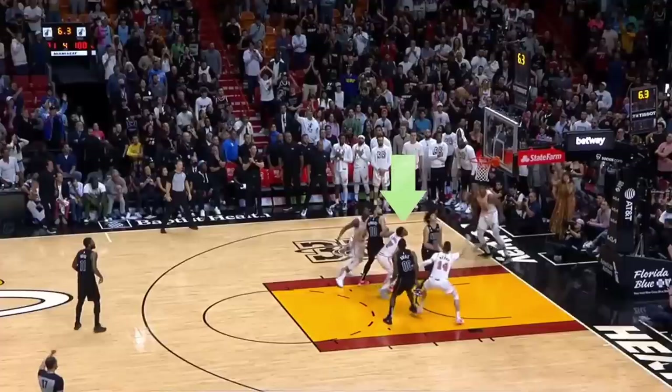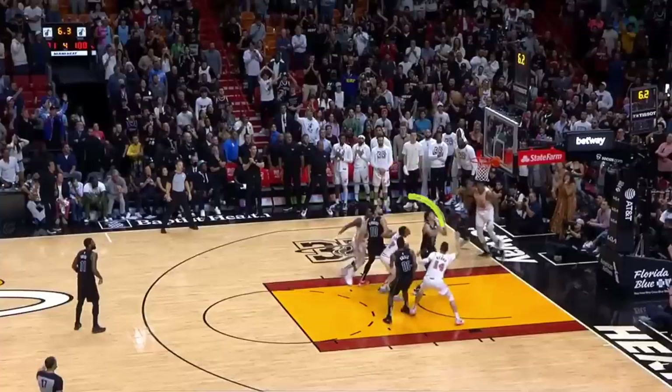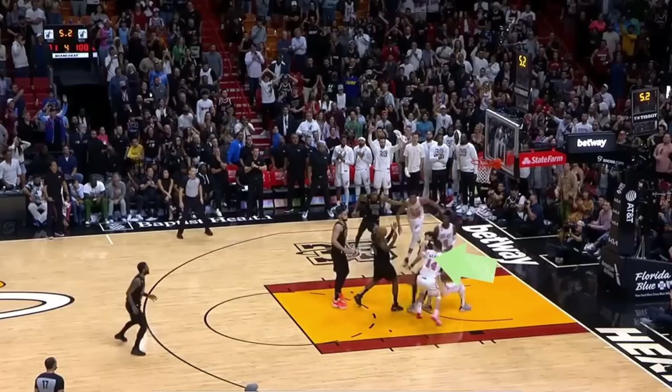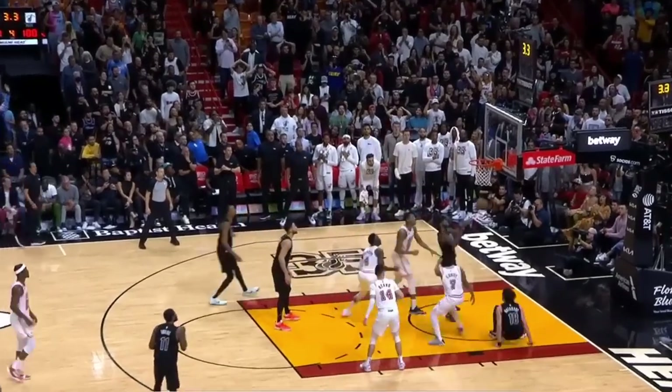Larceny commences when an over-the-back foul on Lowry becomes one of the game's many 50-50 no-calls, but Hiro's also concerned with Watanabe while that happens, freeing up Royce to make his second put-back game winner of the year. The Brooklyn Nets are trouble.